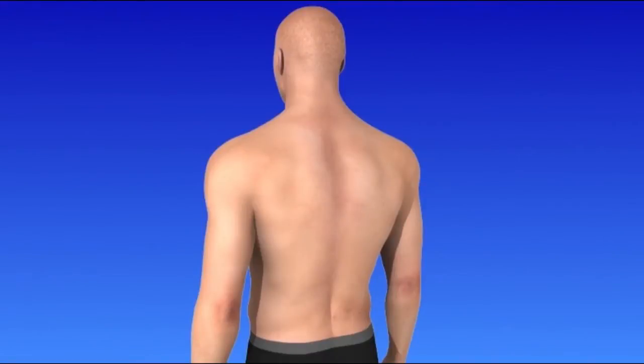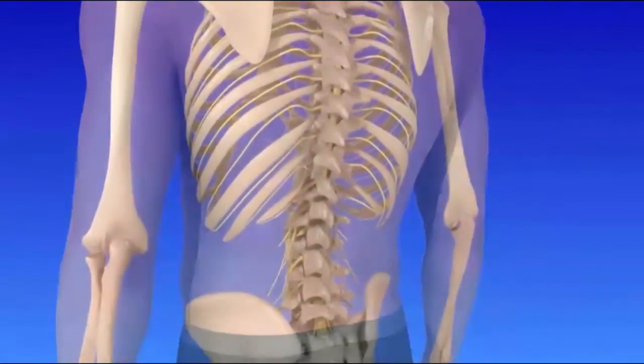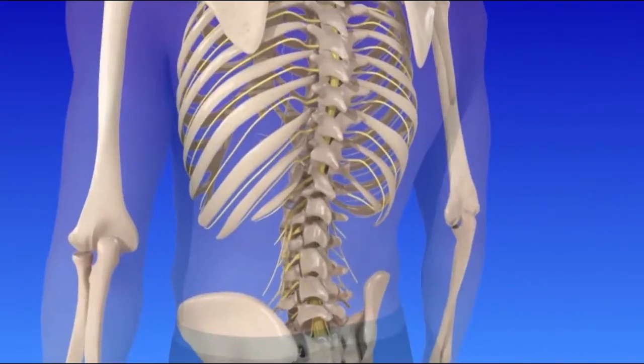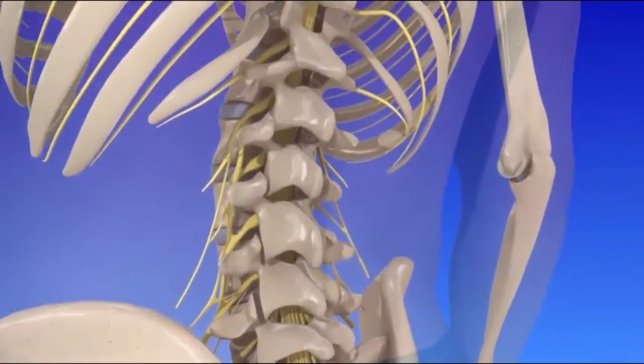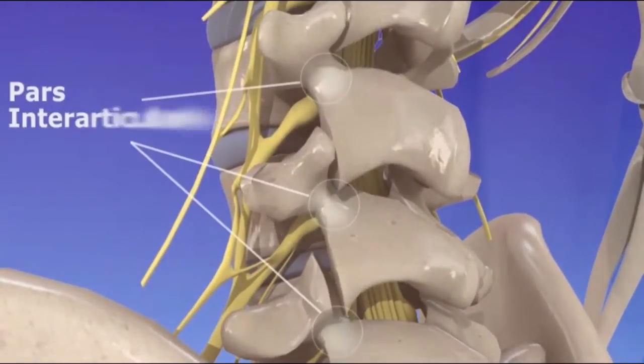Spondylolisthesis results when a bone in the lower spine moves forward and out of position. The lumbar spine is located in the lower back. Five bones called vertebrae make up the lumbar spine. The vertebrae are connected by facet joints and an arc-like structure called the pars interarticularis, or pars for short.